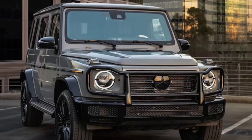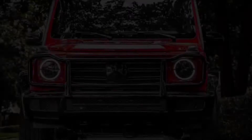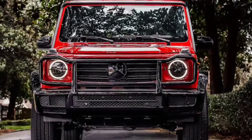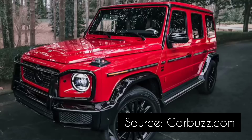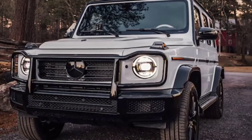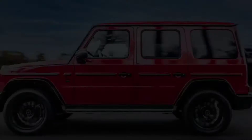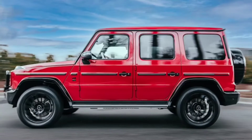Aside from the new colors, this limited-run G-Class further receives new badging and several interior enhancements. There's two-tone Nappa leather upholstery with beautiful diamond stitching, active multi-contour front seats with active side bolsters, and plenty of carbon fiber trim throughout the cabin. There are also "one of 200" and "Edition 550" stamps on the front passenger handlebar.